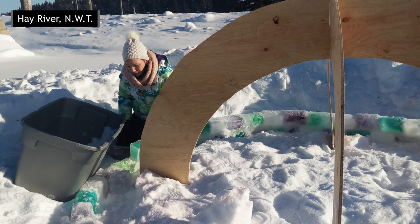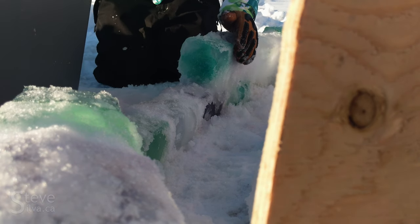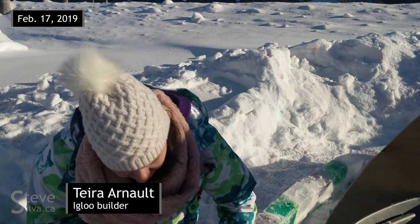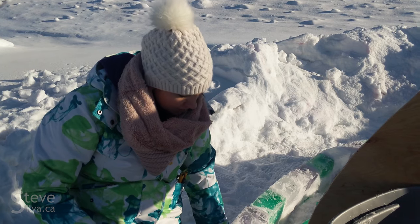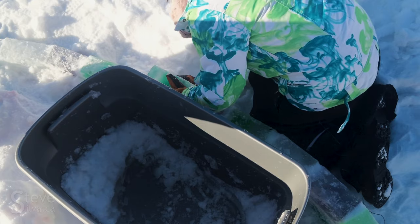My name's Tierra Arnault and I'm building a colorful igloo at the Hay River sign. I originally did it last year for Arctic Winter Games and this year somebody else confronted me and asked if I would do it again and offered to help. He was here earlier peeling cartons for me and has offered to come out again in the next few days, so it's nice to see somebody else enjoyed it too.